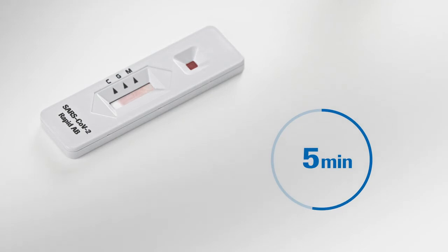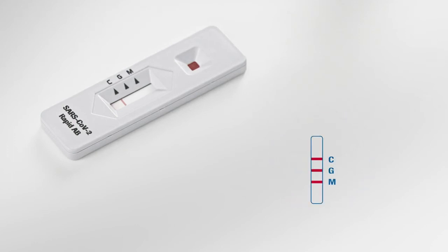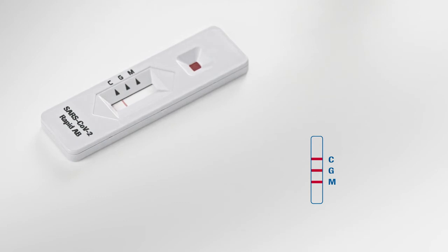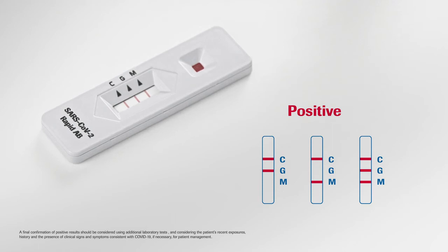Do not read the results within less than 10 minutes or after 15 minutes to avoid false readings. The G and M lines indicate the presence of specific IgG or IgM antibodies to SARS-CoV-2. A result is considered positive if either the IgG or IgM or both lines are visible. In any case, for a result to be valid, the control line must also be visible.